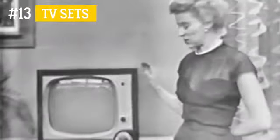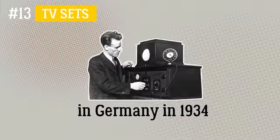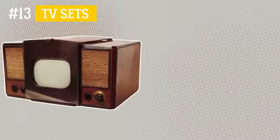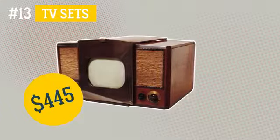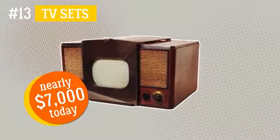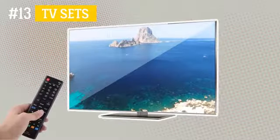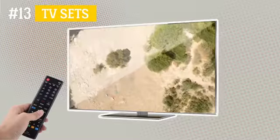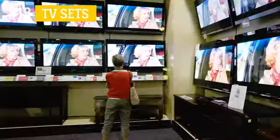Counting down, number 13: TV Sets. The first mass production of televisions was set up in Germany in 1934. A large wooden box with a tiny screen and a fuzzy picture used to cost the buyer $445, equivalent to nearly $7,000 today. All of this is truly hard to believe, especially looking at the incredibly slim plasma TV sets with huge screens that can now be bought at any electronics store.